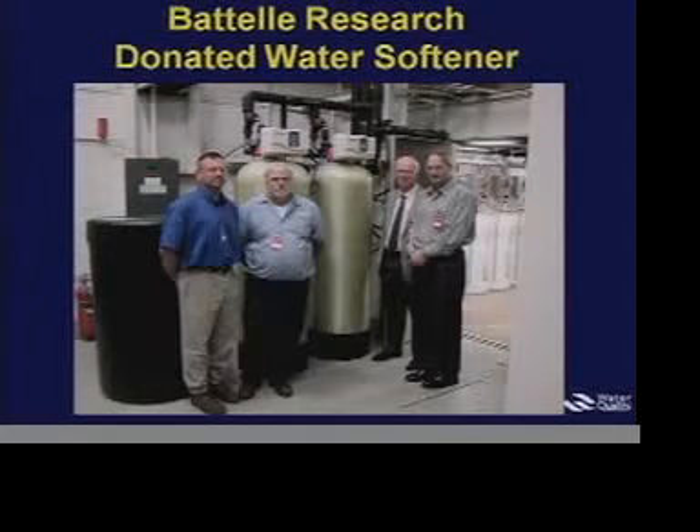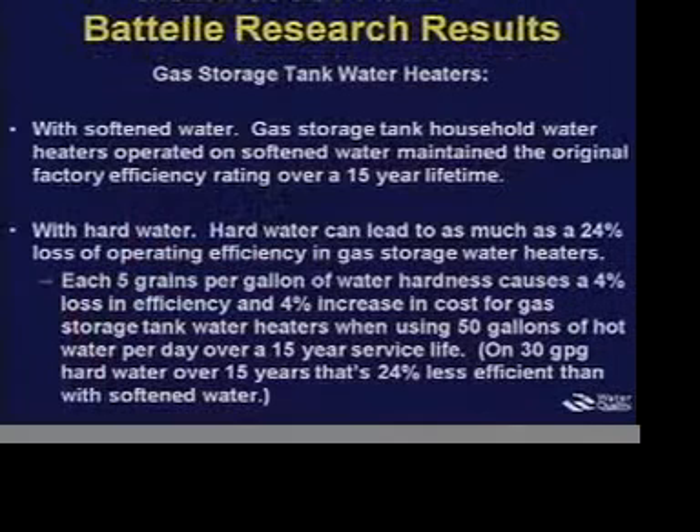We got one of our members to donate the water softener — here's the twin tank water softener and brine tank that this company provided for this study at Battelle.